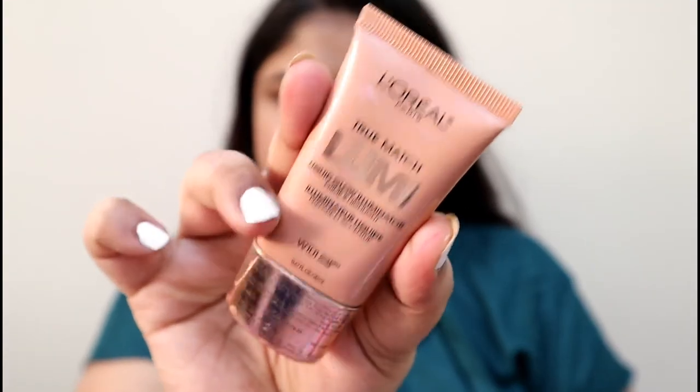Hey guys, welcome back to my channel. There is no particular reason for this makeup, I just felt like doing it and uploading it. I really hope that you like it. Now I take this L'Oreal highlighter.